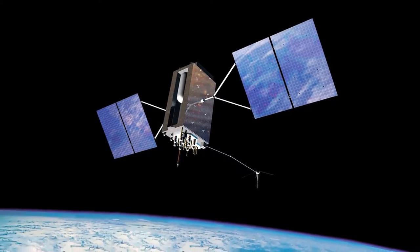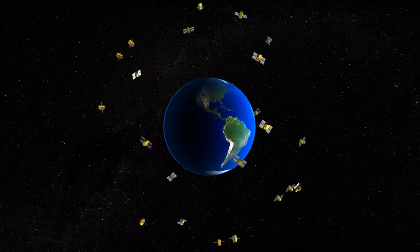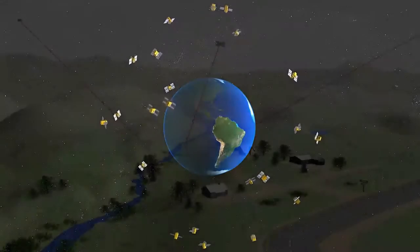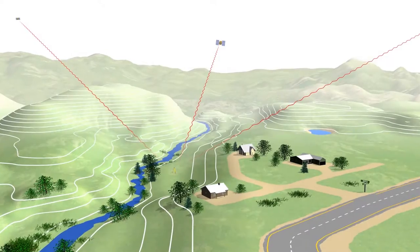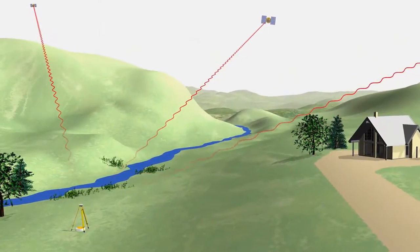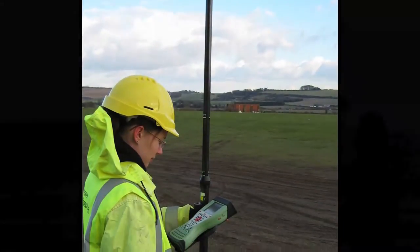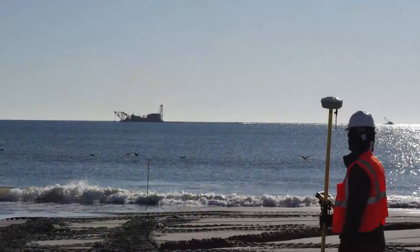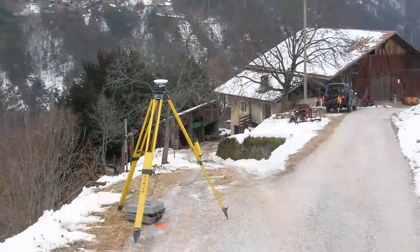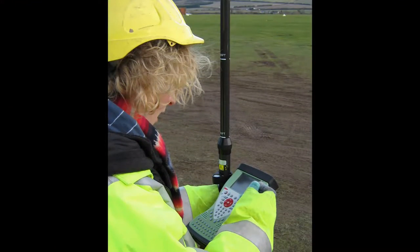The US Global Positioning System, GPS, as well as similar systems from other countries, are collectively known as Global Navigation Satellite Systems, or GNSS. These systems make it possible for us to determine locations extremely accurately. When determining positions with geodetic-quality GNSS equipment, you can reduce errors and obtain high-quality data by following best practices. Even small problems in setup and data collection can have big impacts on results. This is equally true for both static and real-time data collection.